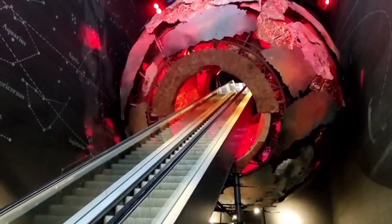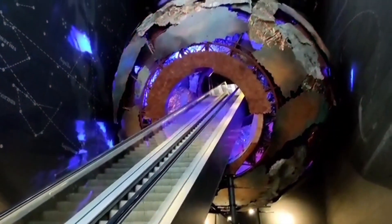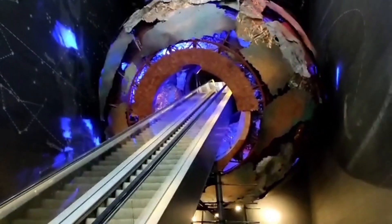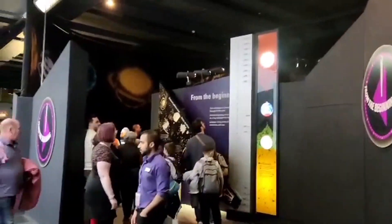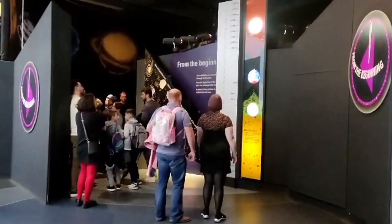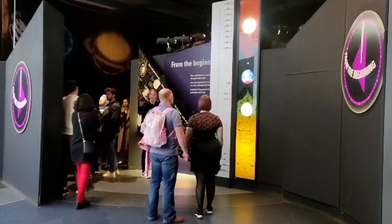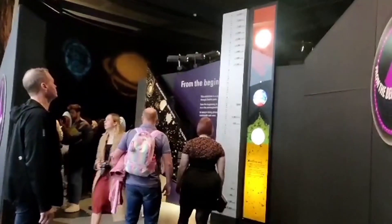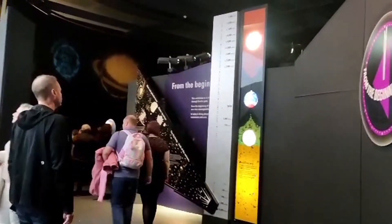This is the next highlight — take this escalator all the way up and you feel like you're going to another world. Kids absolutely love this. Now we're in the red zone, and there's a little exhibition here that tells of Earth's journey from a tiny little fireball to today's beautiful Earth. If you have time, it's definitely worth having a little walk through this.